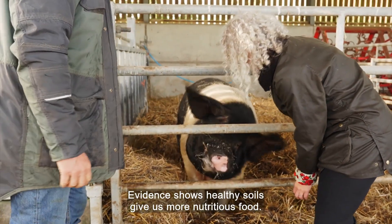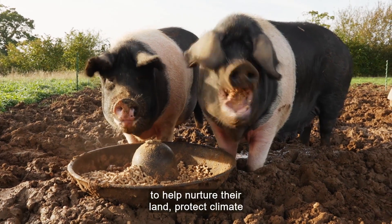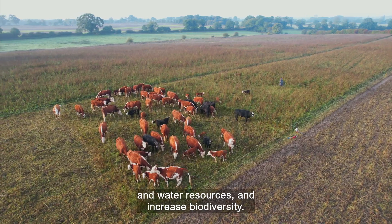Evidence shows healthy soils give us more nutritious food. Many farms are looking to the Cool Farm Tool to help nurture their land, protect climate and water resources, and increase biodiversity.